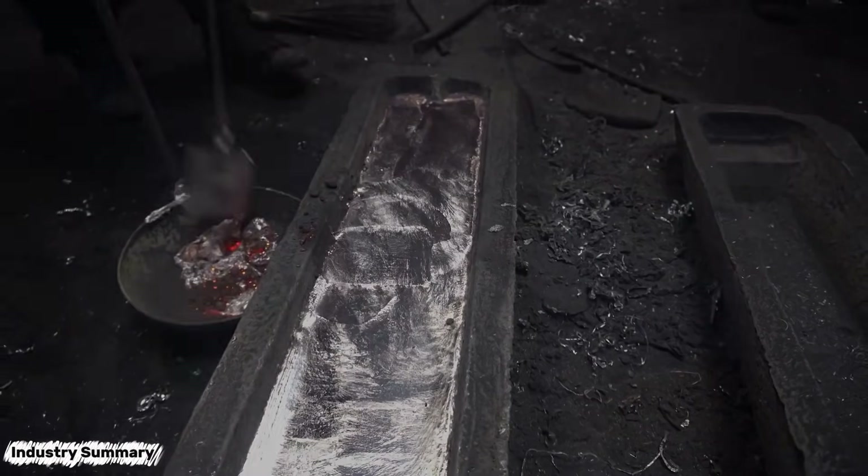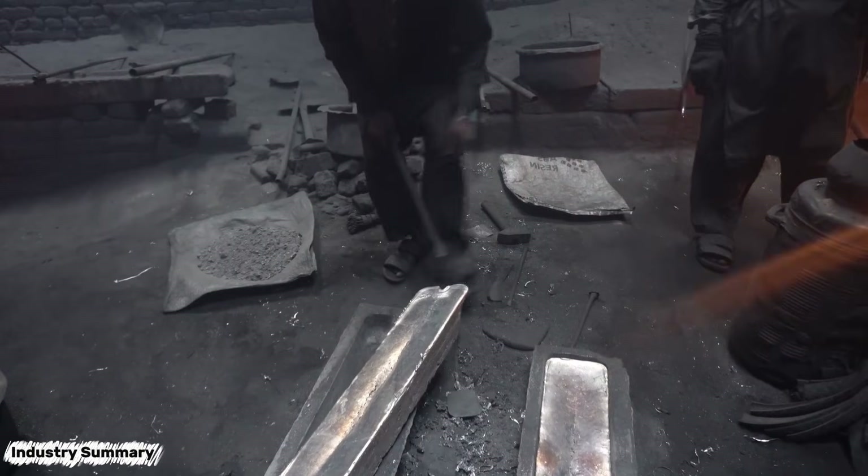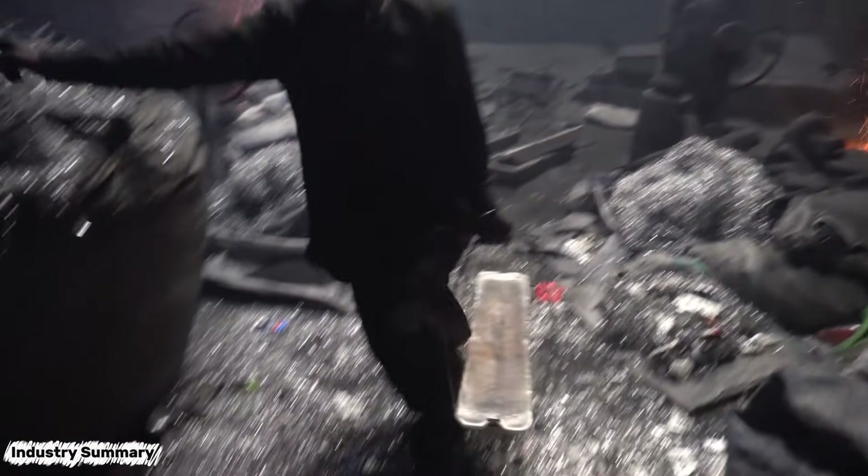A very large number of beverage cans are poured into the furnace to be melted. After the material is completely melted, it is poured into large molds, impurities are removed, and it is allowed to cool until the molds solidify.